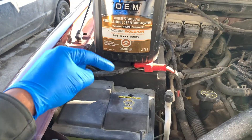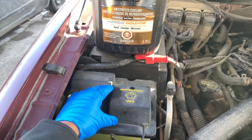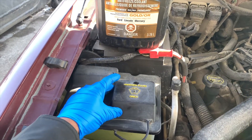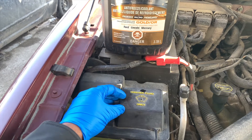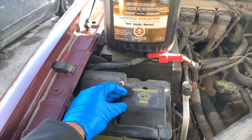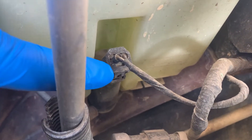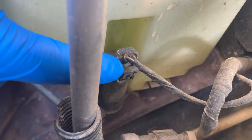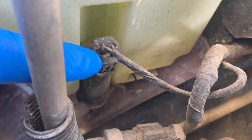In addition, antifreeze doesn't have the alcohol content of windshield washer fluid, which means it won't clean your glass as well and will just smear, leaving you with an oily film on the windshield that will hamper your vision, especially at night. That corrosive fluid will also get into your windshield washer pump, hoses, on your wipers, and not to mention the windshield gasket.